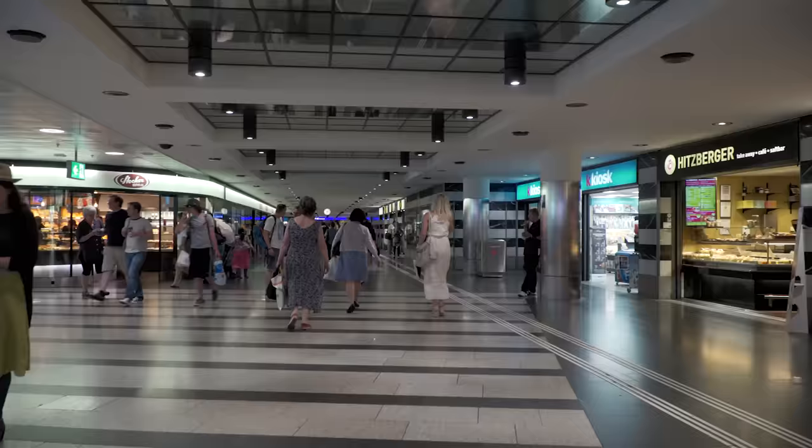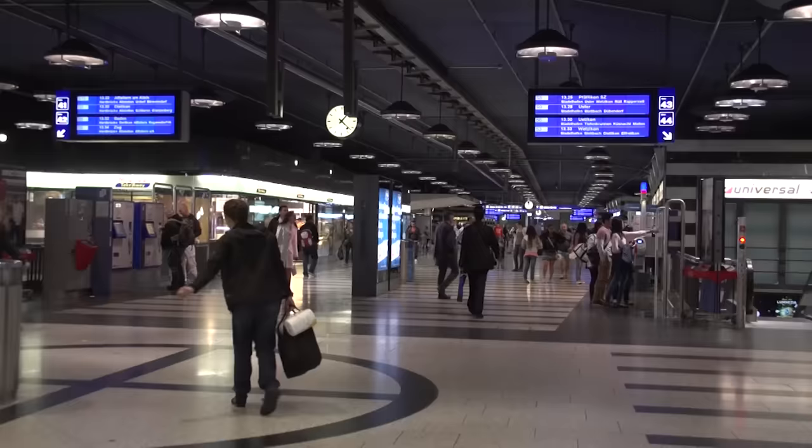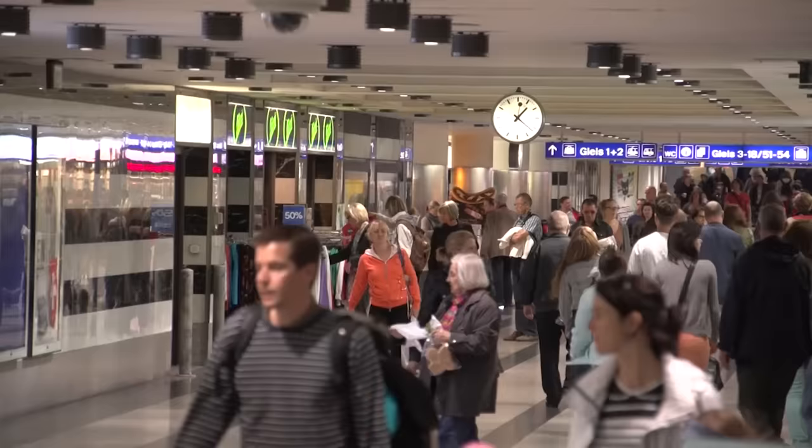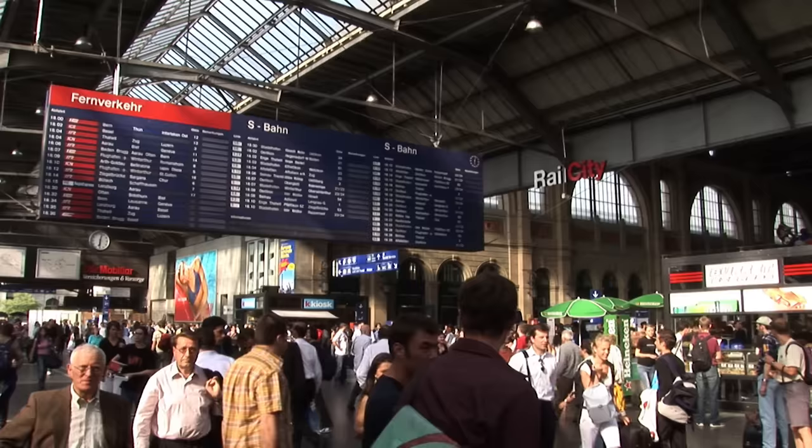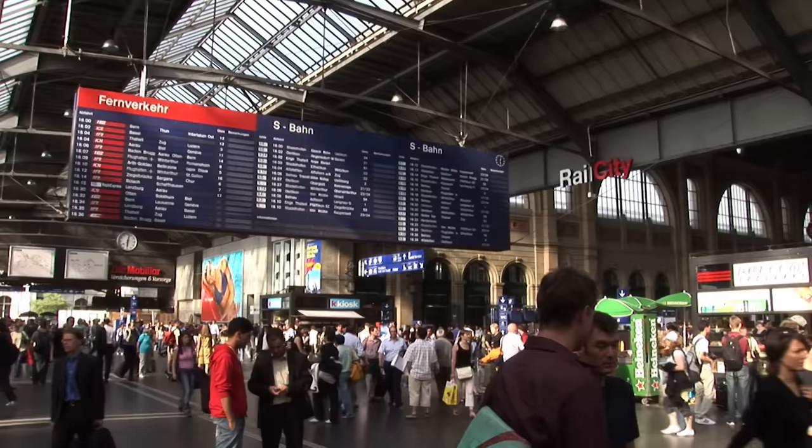It's called Shopville, with over 200 stores and other businesses. It benefits from a Swiss employment rule that generally prohibits Sunday labor, but allows it in train stations — so it's usually very busy on Sundays, even while the streets of Zurich are largely empty at that time. And the shops are open late every night, so it's always busy.